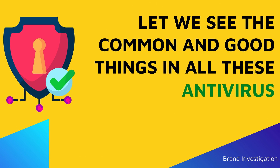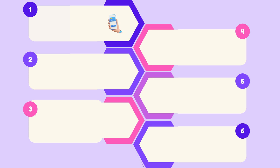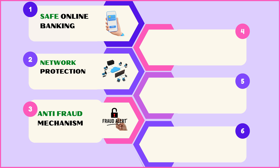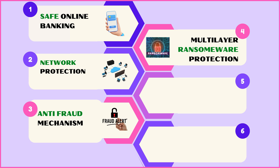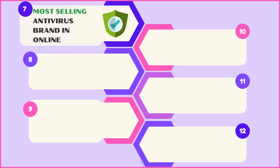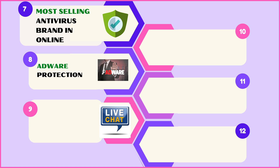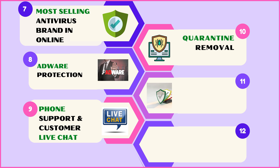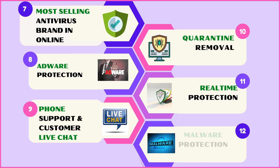Common features across all 4 brands include: shop and bank online worry-free with strong security measures; protect your network from cyber threats; detect and stop fraud with real-time monitoring; guard against ransomware with multiple layers of protection; delete sensitive data securely using an advanced file shredder; automatic software updates; block annoying adware; get quick assistance through phone support and live chat; isolate and remove potential threats; and enjoy constant real-time malware protection.